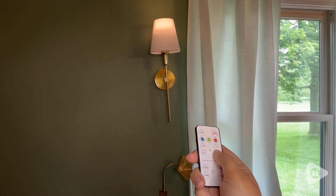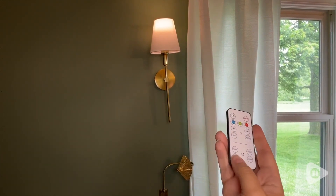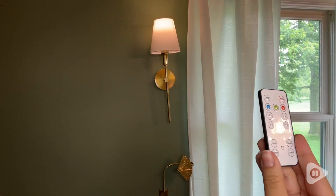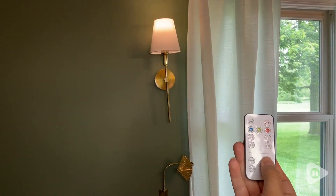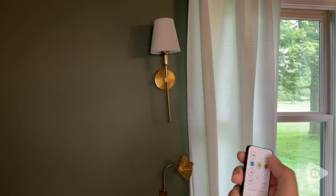Also there is a timer for 15, 30, 60, or 120 minutes, so you don't have to worry about turning these lights off — they'll shut off automatically. Also there's an on and off switch so it makes it really easy to use.